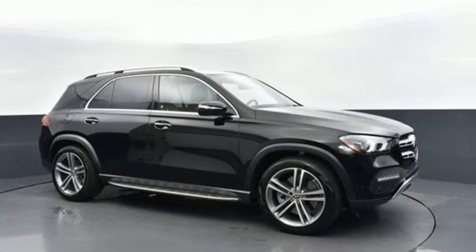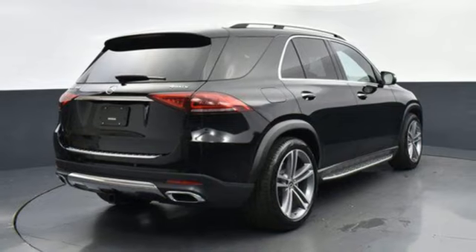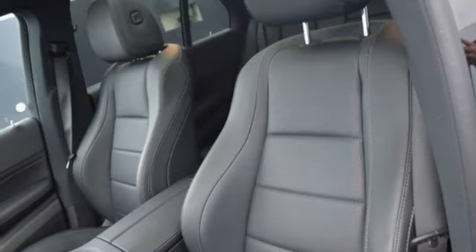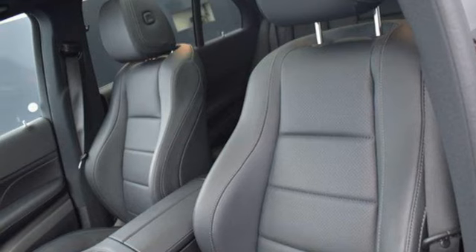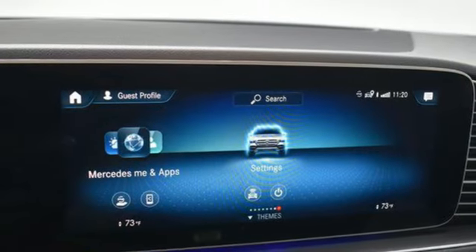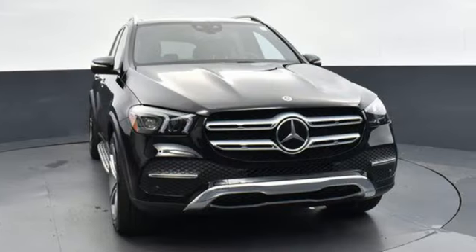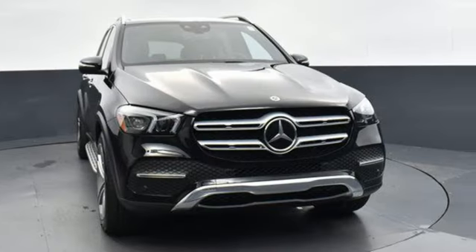Doors and push button start, proximity key, dual zone climate control, automated parking sensors, external memory control, wireless phone connectivity, front heated bucket seats, auto dimming rear view mirror, and intercooled turbo I6 engine. Take it for a test drive.